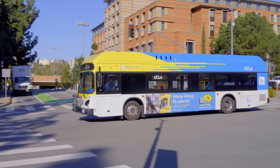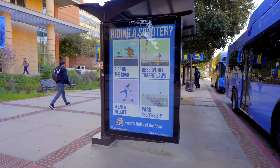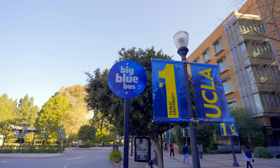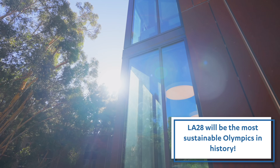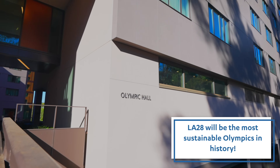UCLA is a major leader in sustainable transportation, and actually a lot of those efforts started with the 1984 Olympics. It's kind of a full circle moment for us because we're going to be hosting the Athletes Village for the 2028 Olympics.